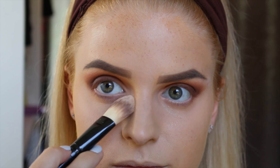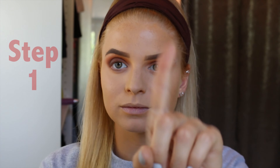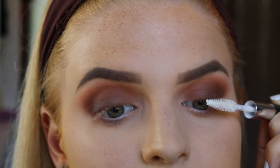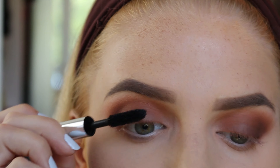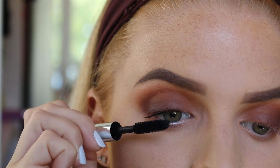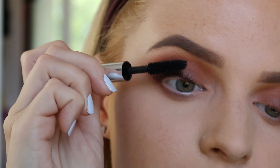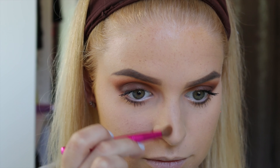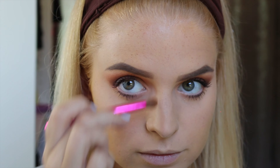Now for my favorite product of 2017 — it's the NYX HD Finishing Powder in the color Banana. I have bought four of these, I'm not kidding. I use it every single day after I apply concealer under my eye. I brush it under my eyes, by my nose, and along my smile line — I get oily in those areas and it really keeps everything matte.